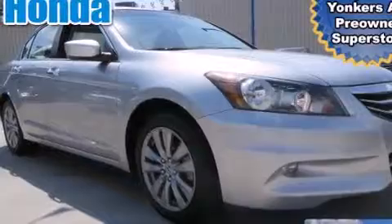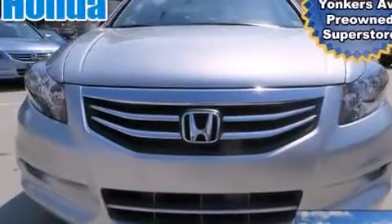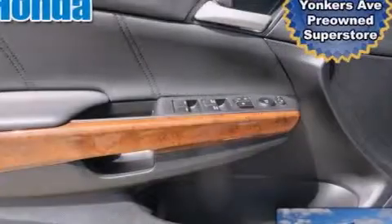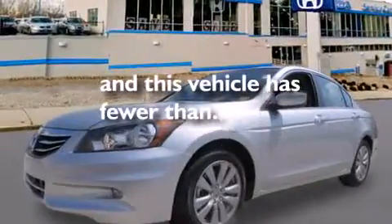The following features are also included: dual power seats, air conditioning, cruise control, leather seats, rear curtain airbags, full power accessories, an engine immobilizer theft deterrent system, traction control, performance tires, and this vehicle has less than 17,000 miles.